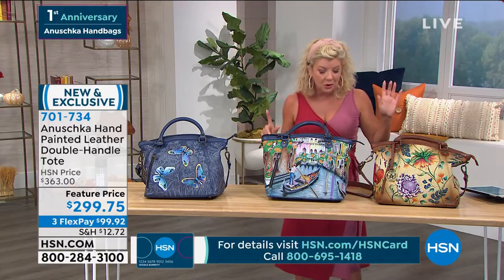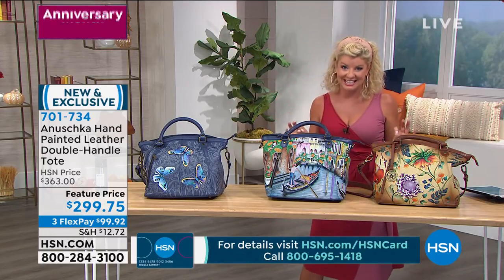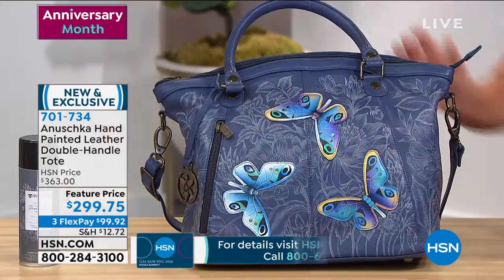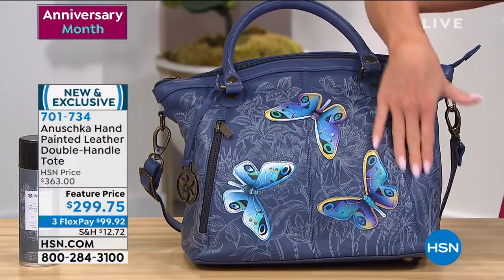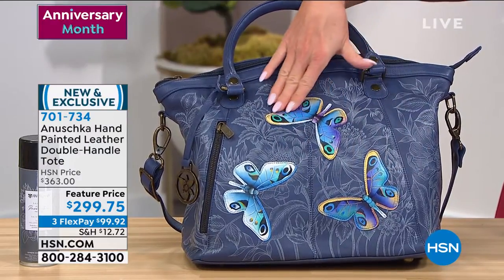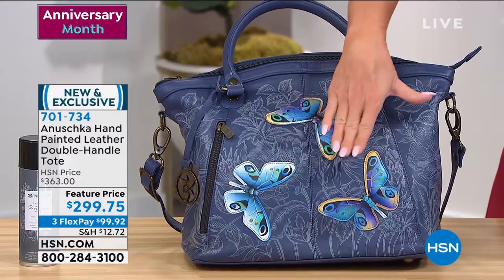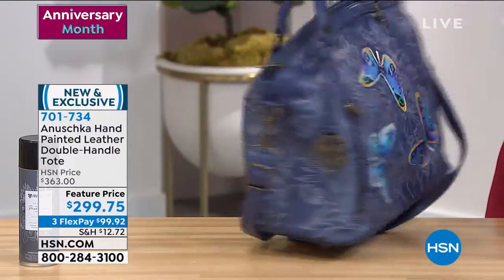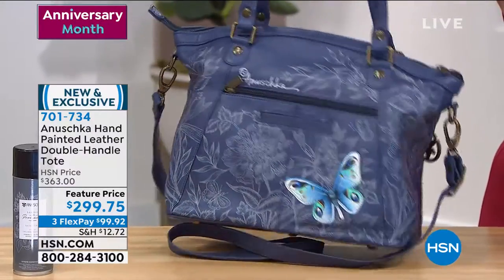Butterflies? We have Garden Delights, and we mentioned how popular the butterflies always are. For our butterfly, it's one of the number one motifs in beautiful Mother Nature's critters — transformation, maybe a new beginning, or just beautiful memories that you love with the butterfly.